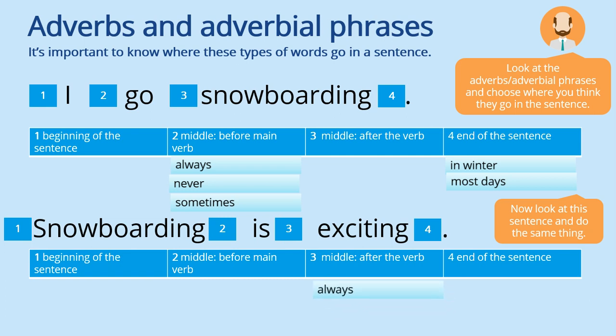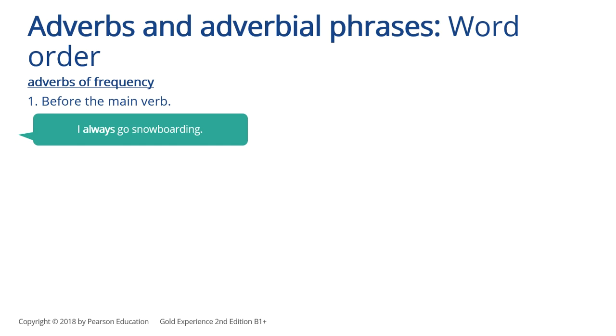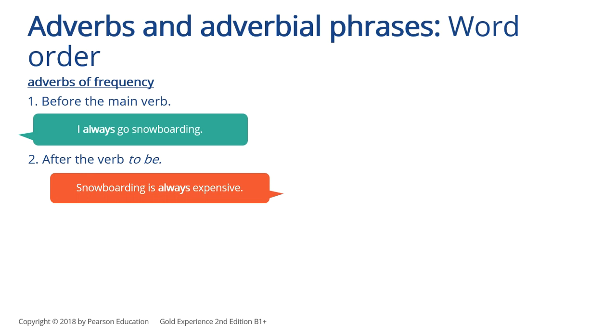In the middle: 'Snowboarding is always exciting.' 'Snowboarding is never exciting.' 'In winter' goes at the end: 'Snowboarding is exciting in winter.' 'Sometimes' and 'most days' also go at the end. So we use adverbs and adverbial phrases before the main verb — 'I always go snowboarding' — and after the verb 'to be' — 'Snowboarding is always expensive.'